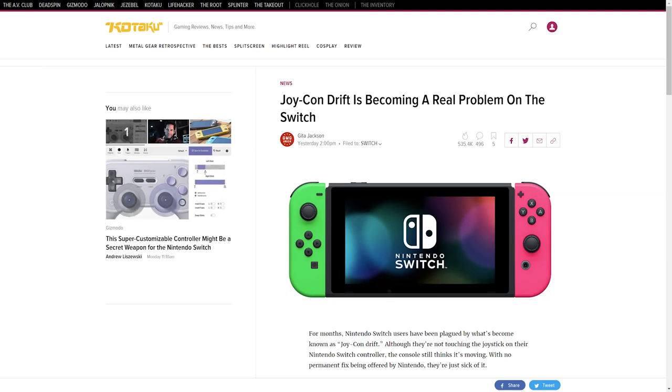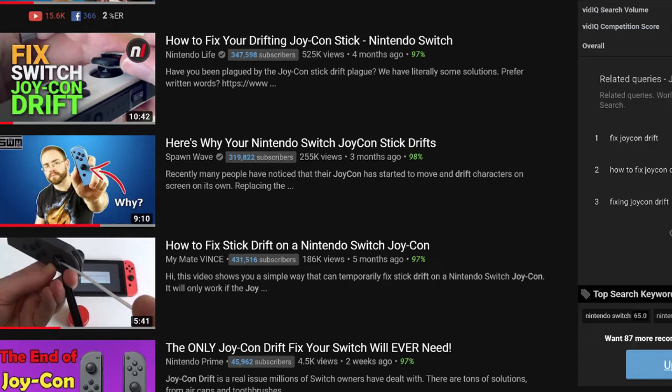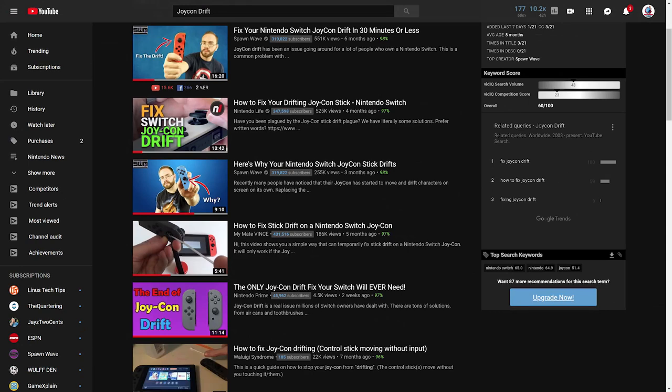Kotaku has now run a story about Joy-Con Drift, which is one of the main media outlets for video games, and that article is garnering lots of attention — close to 400,000 total views and rising quickly. They are drawing attention to the fact that Joy-Con Drift is a major problem with Switch hardware. We've been talking about this on YouTube for a long time. If you just type Joy-Con Drift into YouTube search, you'll find hundreds of videos with hundreds of thousands — maybe even millions — of views about the problem, fixes for it, how to replace the joystick. Although if you replace the joystick, it's just going to happen again.